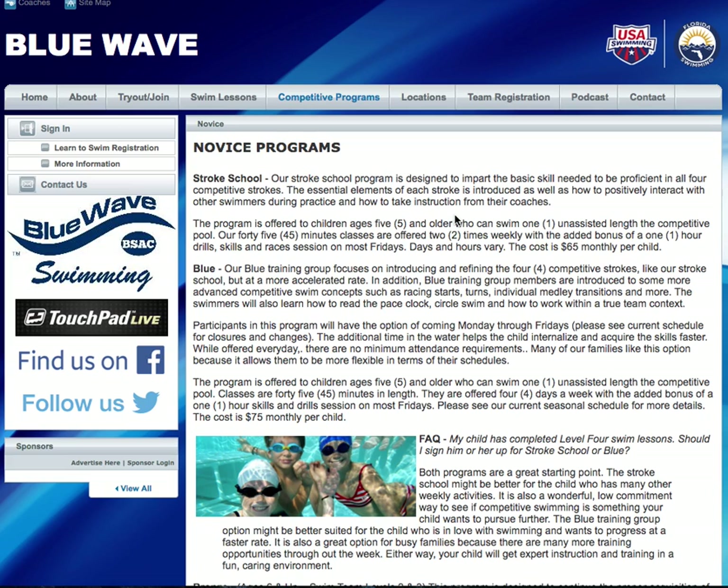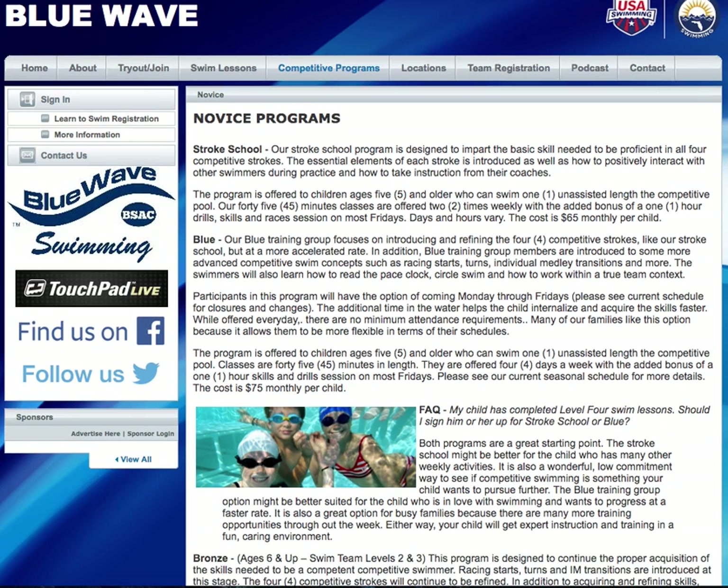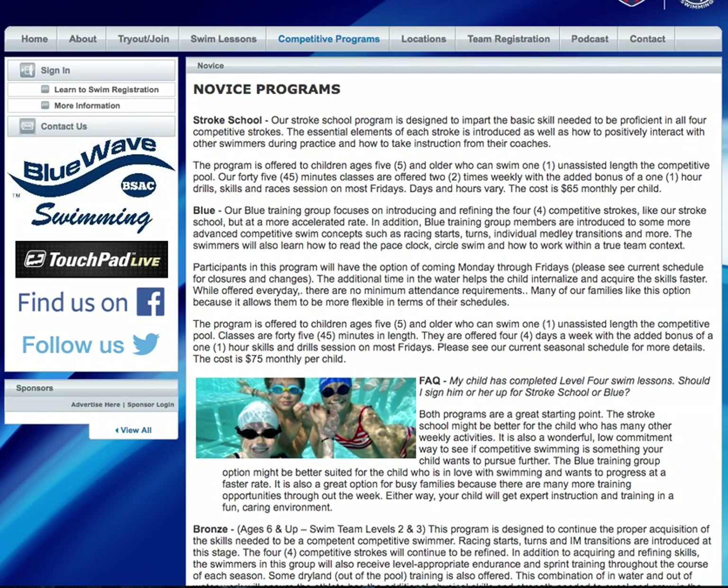A lot of times there's going to be swimmers and families that are like, I just love the sport, I want to have even more options. So that's our blue group. The blue group and the Stroke School share the same curriculum, but the blue group does it more often, so it's more for people that want a more accelerated learning curve. Both the Stroke School and the blue group are the same in terms of entry requirements.